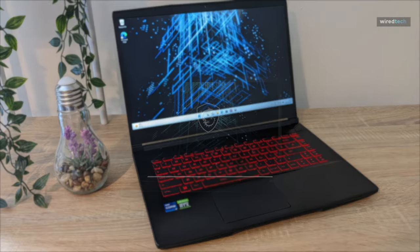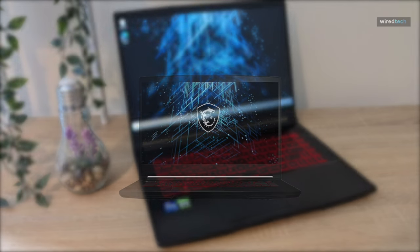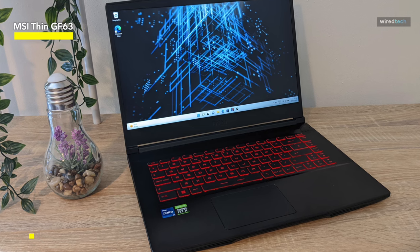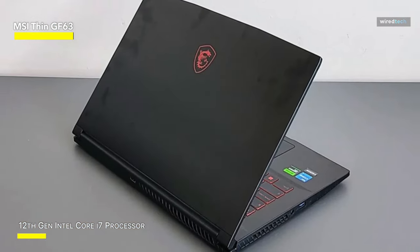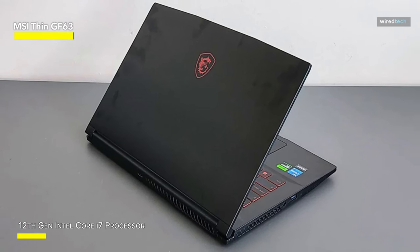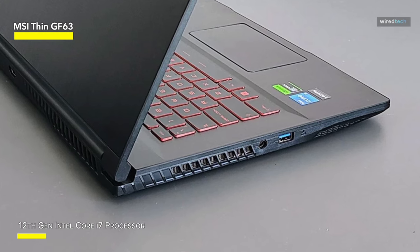MSI Thin GF63. It's difficult to find low-cost gaming laptops that don't compromise on performance, which makes the MSI GF63 Thin a great option for people looking to cut costs without sacrificing too many features. Given that it's also incredibly tiny and light, this generation of performance behemoths gaming laptops can't hope to match the beginning price. Its battery life is mediocre, but that's to be expected from a laptop intended for gaming.